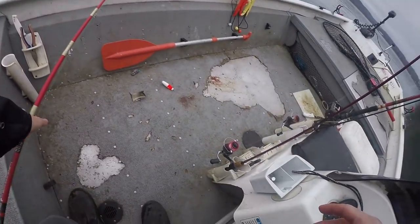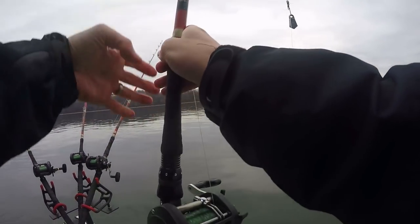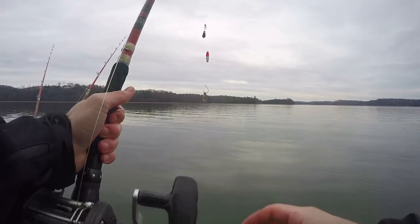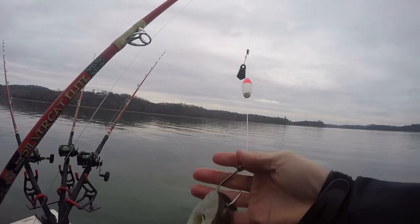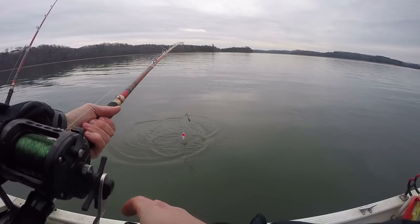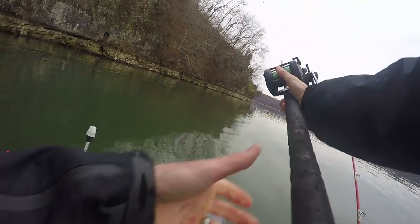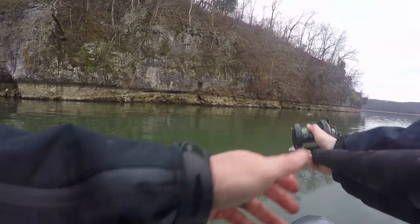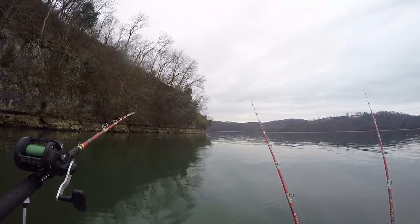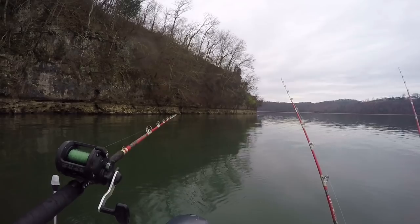Well, we've been here maybe two minutes and that came on the float rig — just using small pieces, nothing big. I don't have much bait. Oh, this one's getting hit — we're definitely getting some action, that's for sure.